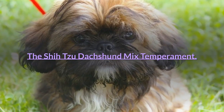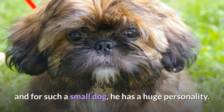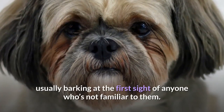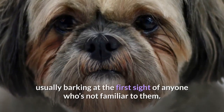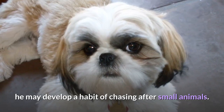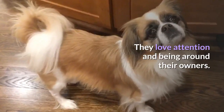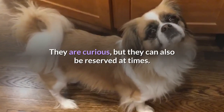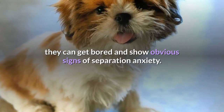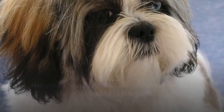The Shih Tzu Dachshund Mix Temperament: The Shih Tzu Dachshund Mix dog is a loving and very devoted pet, and for such a small dog, he has a huge personality. Since Shweenies are very loyal to their masters, they can be aggressive towards strangers, usually barking at the first sight of anyone who's not familiar to them. If a Shweenie puppy takes after his Dachshund parent, he may develop a habit of chasing after small animals. Shweenies are intelligent, calm, and sweet companions. They love attention and being around their owners. They are curious, but can also be reserved at times. If left alone for an extended period of time, they can get bored and show obvious signs of separation anxiety. Keep in mind that with any crossbreed, the personality traits of the parent dogs may be manifested in the puppies, or they may be a good blend of the two.